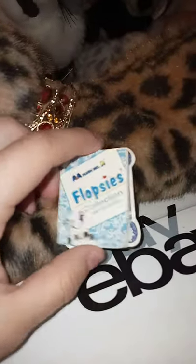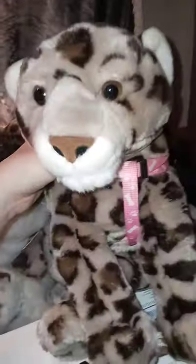I think this one's A&A — A&A Flopsies collection. This is one of my older ones. I do have this one. It's kind of cool. I don't have a name for her yet, but she's definitely older. She's kind of a sitting one. I saw her and I had to have her.